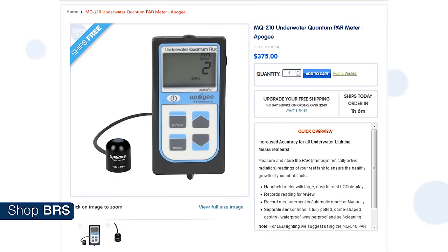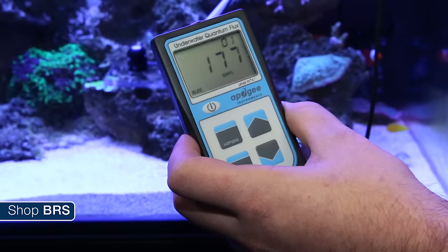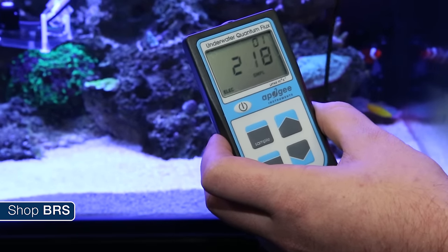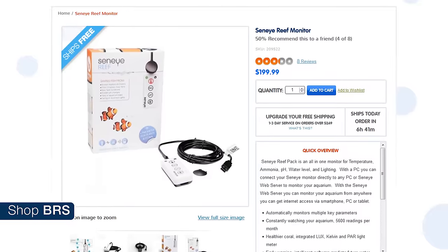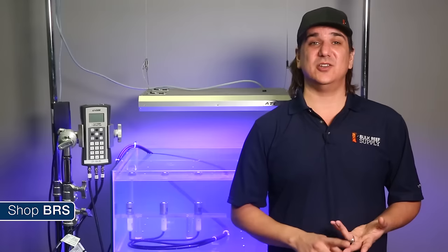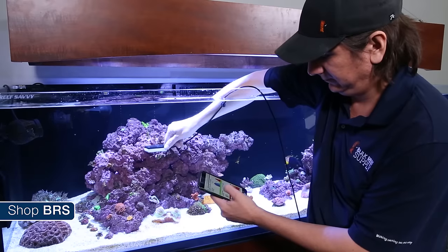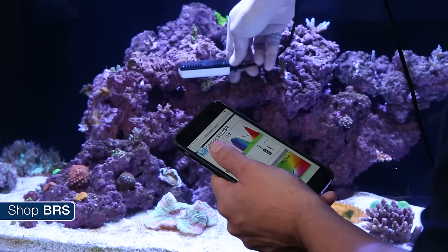End of the day, which one do we recommend? At $375, the Apogee 210 offers the most versatile use because it performs well at all angles and performed almost as good as the LICOR which costs almost $3,000. The fact that it comes with a handheld meter makes it super easy to use, and if I was going to take frequent measurements it would be my selection. On the other side, the Seneye at just $199 performed really well within normal tank constraints, however the Seneye does need to be plugged into a PC or web server to work. If you leave it connected with the wifi adapter, you can use the Seneye right at the tank and likely use it as a monitor as well.